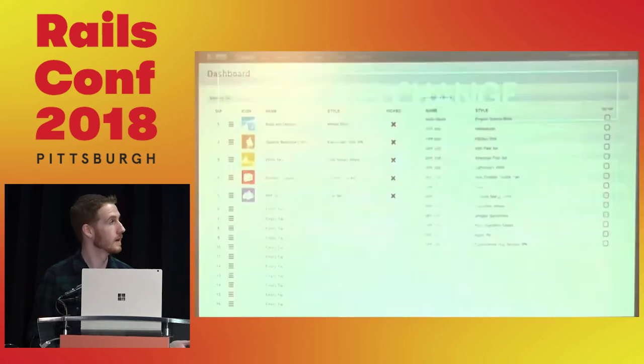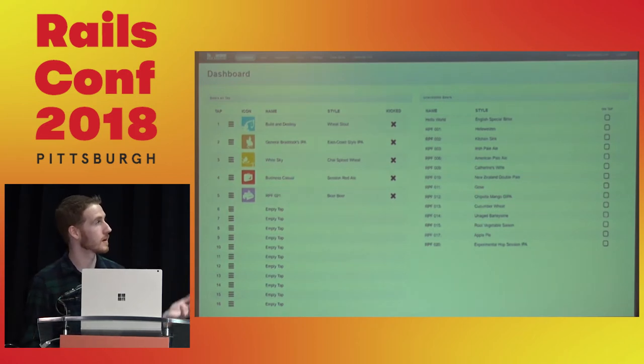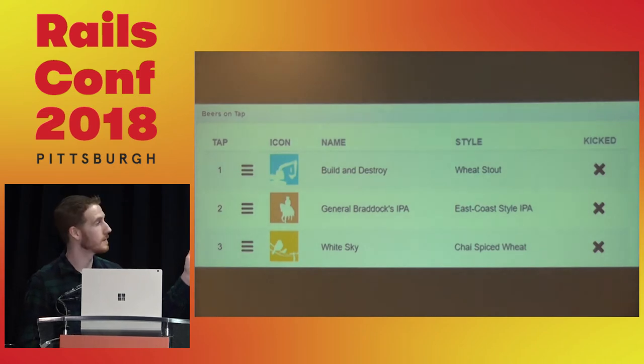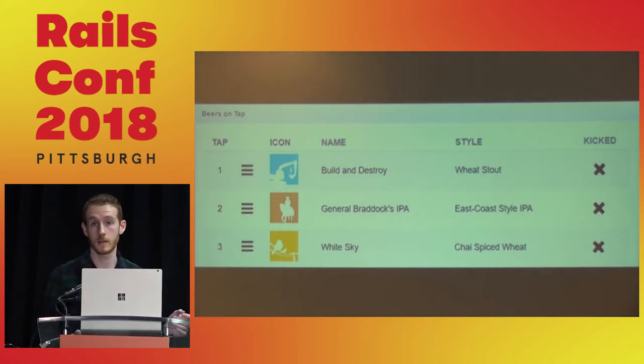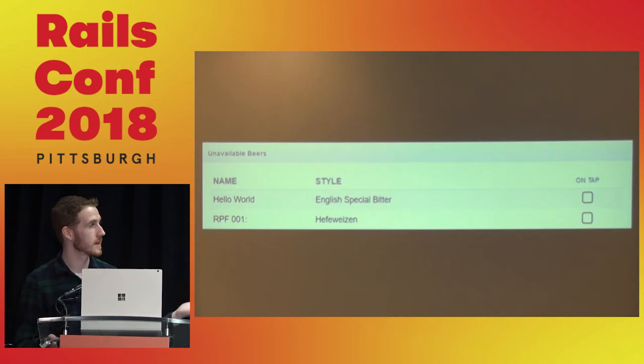We have a custom Active Admin dashboard that boils down to a quick overview of unavailable beers and beers on tap. We can drag and drop beers to reorder them — we have the icon, name, and style. If a keg gets kicked, you click the kick button and it goes out. Similarly, for unavailable beers, you click to put them on tap. Really simple.